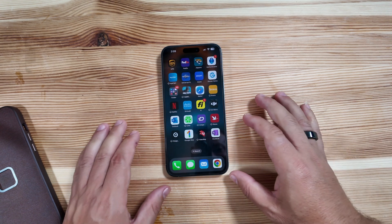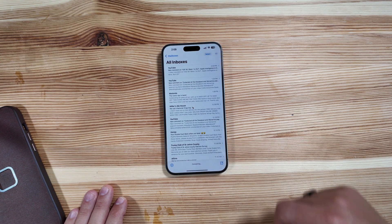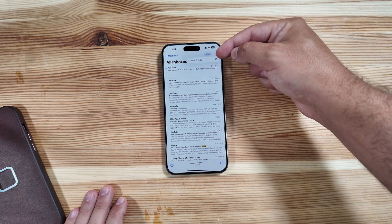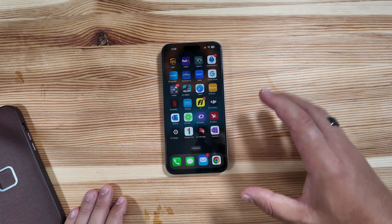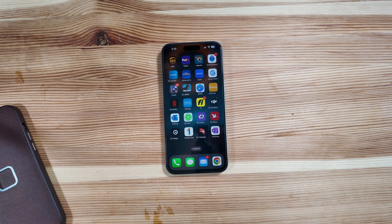One other callout that doesn't seem to do too much in this build with Apple Intelligence is that new mailbox filter. You do have a new three-dot icon that says 'show priority.' But even if you select it or unselect it, nothing is changing just yet. It could be a server-side switch that just needs to get flipped on, but currently that is still technically not active.